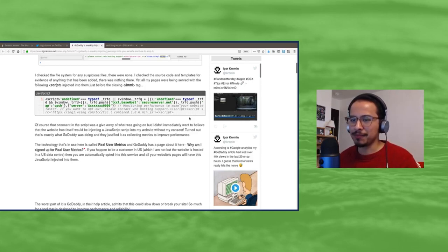He goes on to explain what the JavaScript being injected was for. He says it's used for 'real user metrics,' as GoDaddy describes it. Basically, any US customer of GoDaddy who signs up for web hosting is automatically opted into this service.